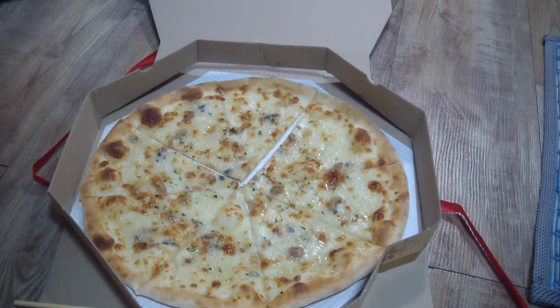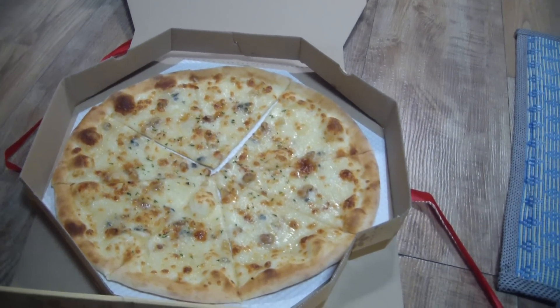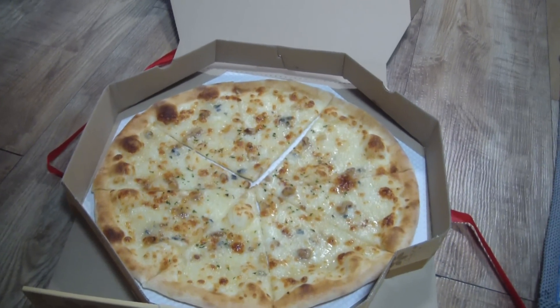It's a large and it has eight slices. Thank you guys for watching and subscribing, and I'll see you guys later. Bye! I'm gonna enjoy my pizza.